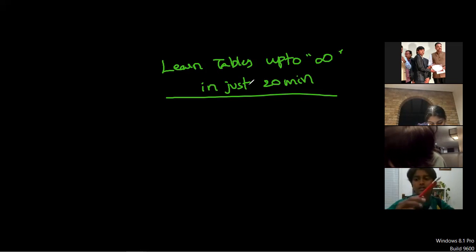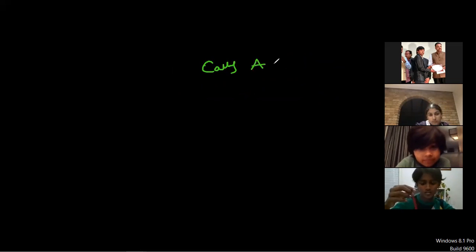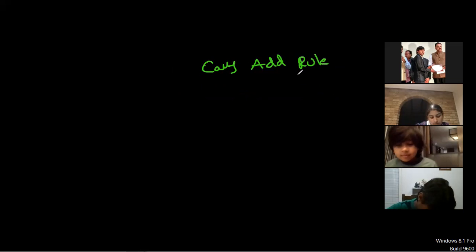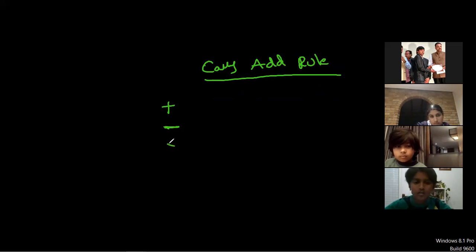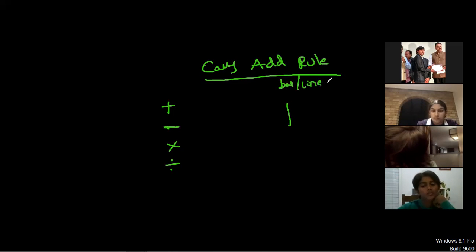Before doing that we need to know one rule which exists only in Vedic math: the carry-add rule. It's a new rule. Just like we use plus, minus, times, and divide symbols, for the carry rule we use this symbol called bar. The problems in carry rule look like this: 32 bar 21 — as opposed to 32 plus 12 or 32 minus 12 or 32 times 12.